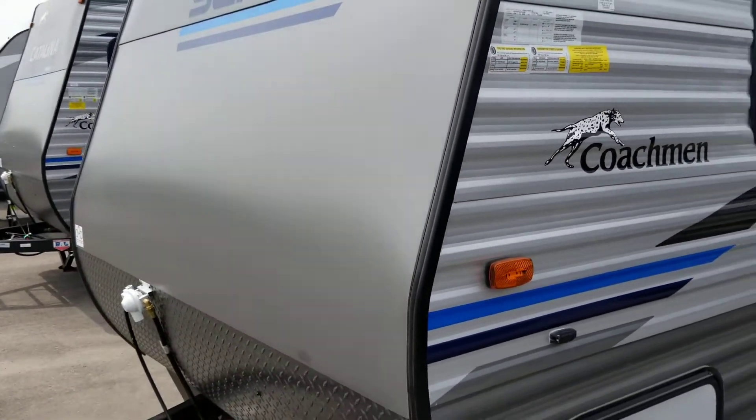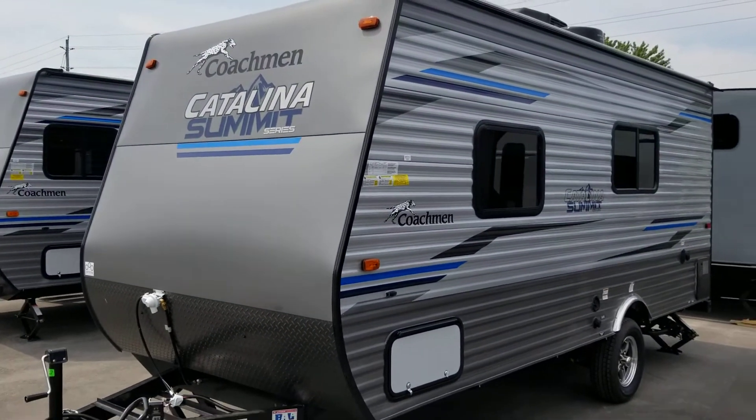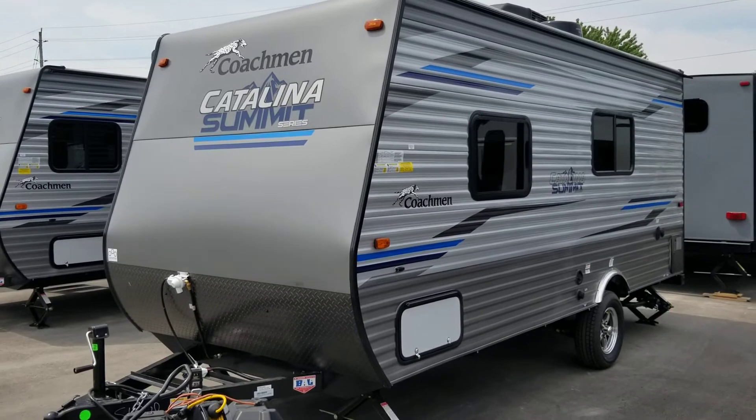We'd invite you down to Primo Trailer Sales to come have a closer look at this stunning 172 FQ in Coachman's Catalina Summit Series.